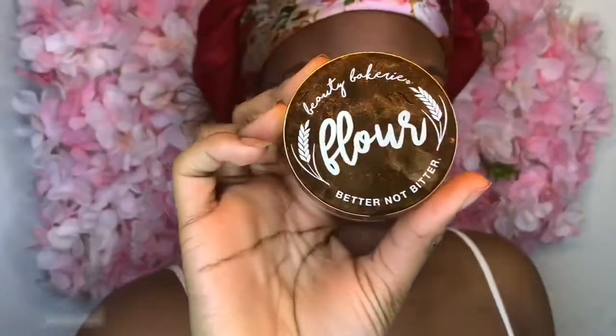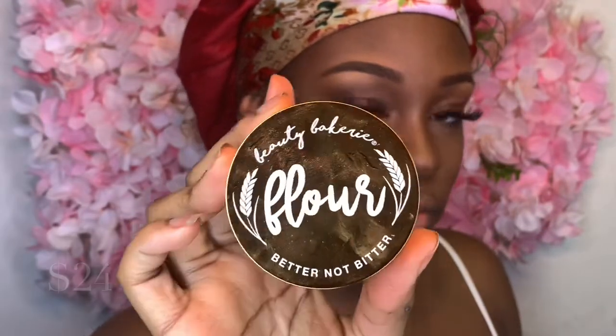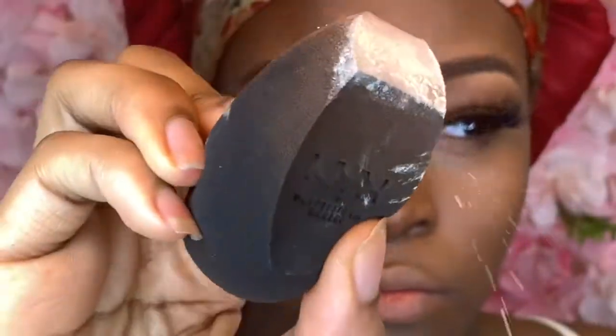Now I'm picking up my Beauty Bakery Flower Setting Powder in Cassava. I'm tapping my sponge because you don't need much setting powder — the more setting powder, the more you have to worry about looking like a ghost.